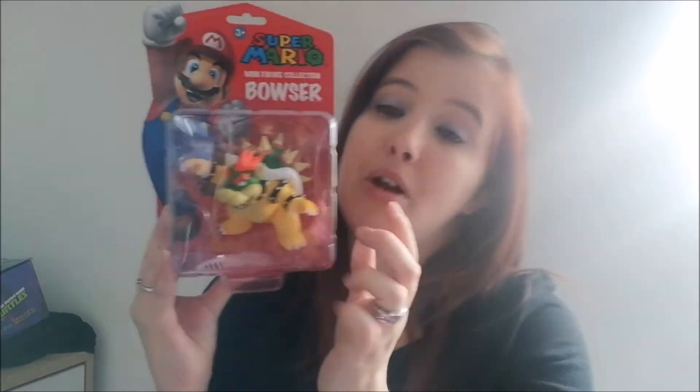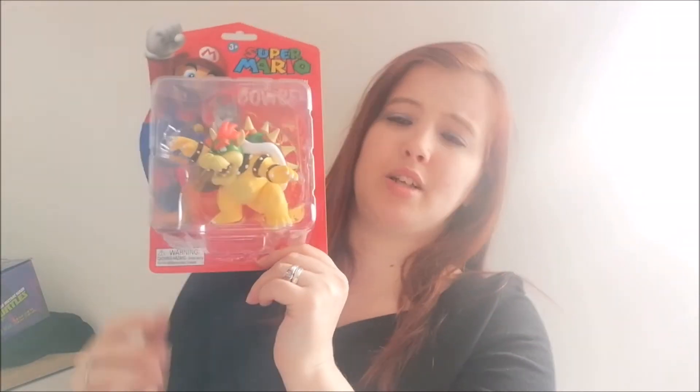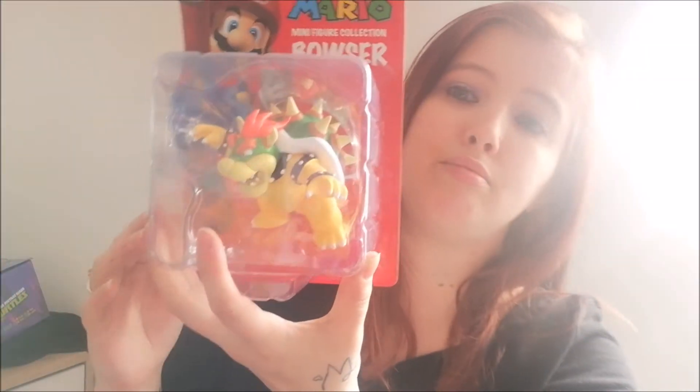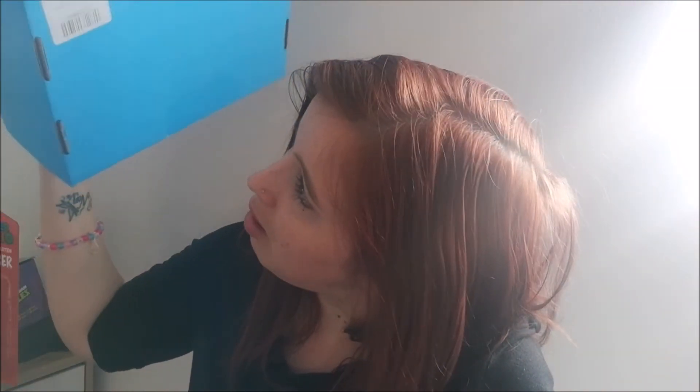Another thing I got is a Super Mario minifigure collecting Bowser. I know someone I'm going to give this to for his birthday — I'll get something else to go with it, but he loves Super Mario so he will really love that. It's a big figure and you hardly ever get Bowser figures. I was hoping to get some Disney bits in here but it doesn't matter. I think this is the 2016 July box.